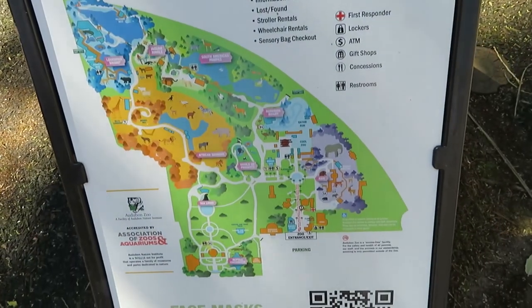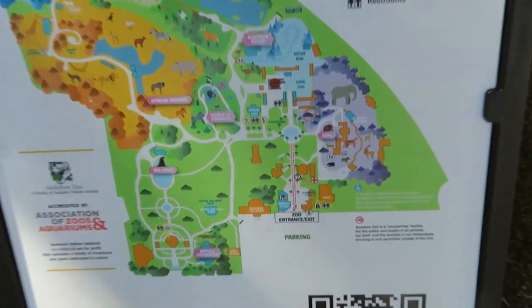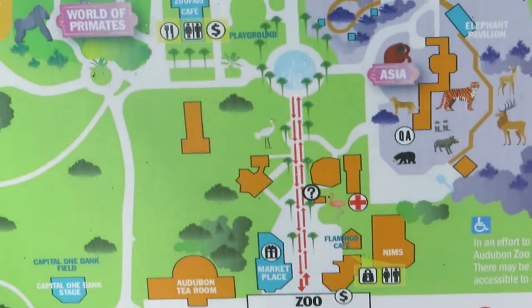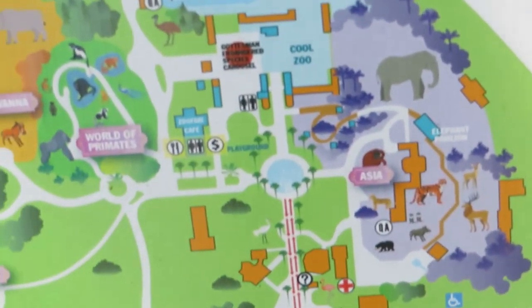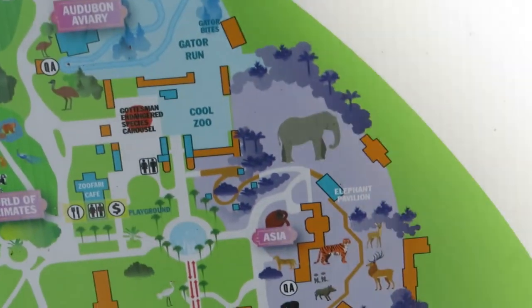Here's the map of the entire zoo. You can see the star where I'm at, and we just saw the flamingos. So we're gonna head up the trail towards Asia.